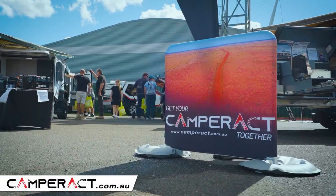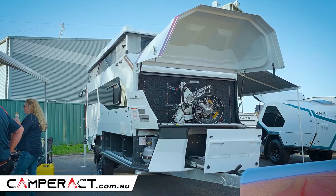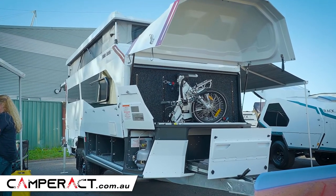G'day, I'm Scott Gibbons. I'm at the Sydney Caravan and Camping Show. This is the T4 Rhapsody from Track.